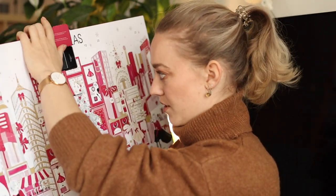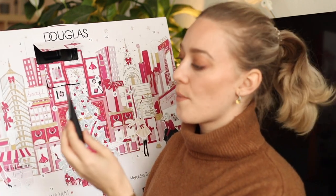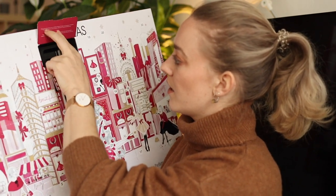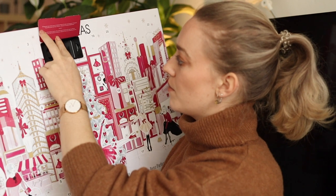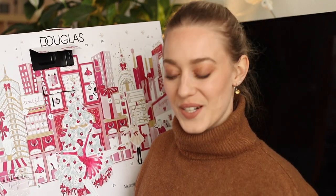Door number one up here includes a moisturizing cream from Cis — superfood for your skin. This is a nourishing face cream with vegan probiotics. Very nice and I can't wait to try it.